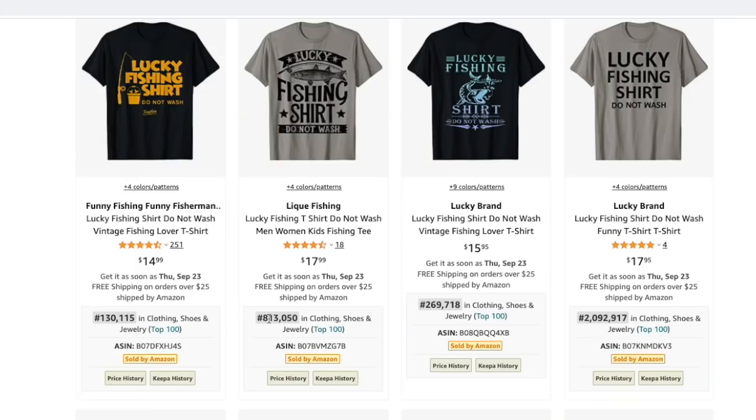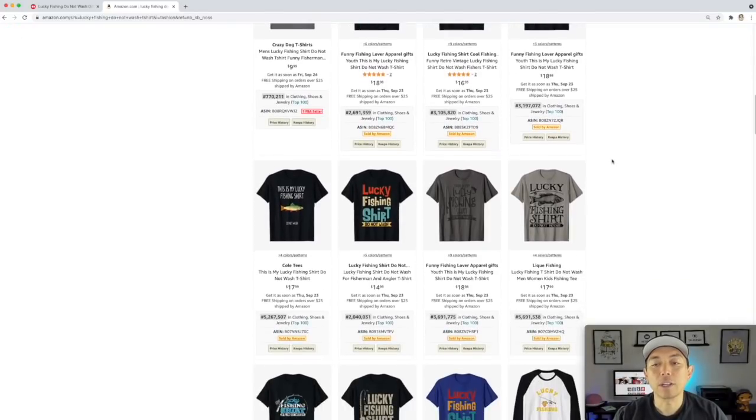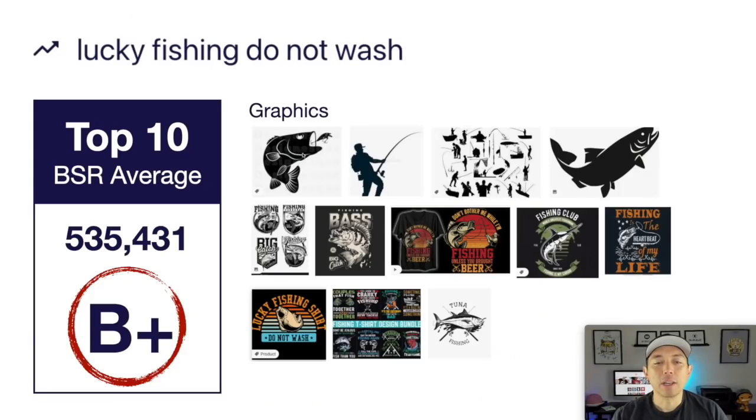Take a look at these low BSRs — really low. Make sure that yours is better than these and stands out for the audience, so they'd want to buy this as a gift or something personal to wear. Looking at the image board, fishing shirts have become really nice-looking, intricate, and detailed. Those are the kinds of things that are selling right now — a little bit better quality, things that people actually want to wear.